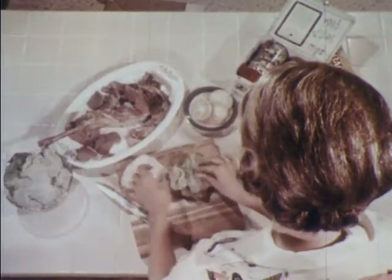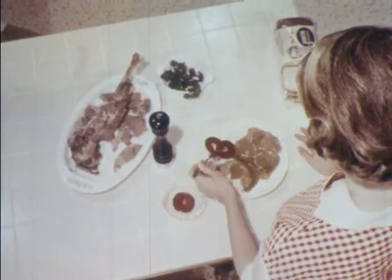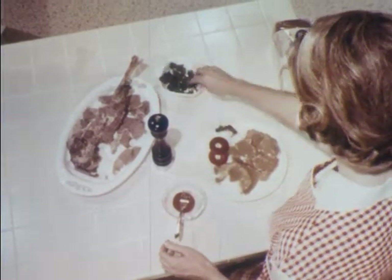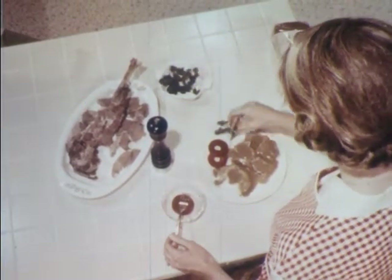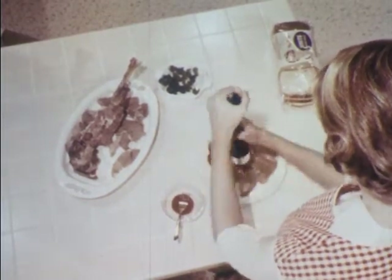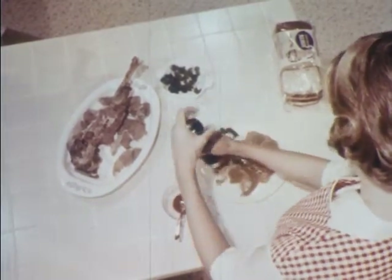Other use-again lamb dishes include cold-sliced lamb sandwiches, great for lunchbox excitement. And for a hot meal without that warmed-over taste, how about hot lamb sandwiches made with last night's main dish and piping hot rich lamb gravy? Curries and many casserole dishes can also be made with leftover lamb.